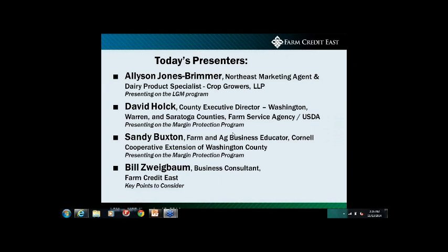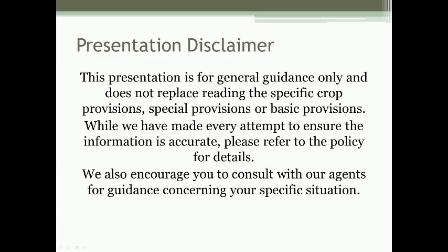I want to start with a disclaimer that we're giving this presentation as general guidance and nothing shared today is replacing any of the provisions of these policies or rulings by FSA. We encourage everyone to follow up with the appropriate people if they want further details on any of the programs discussed today.